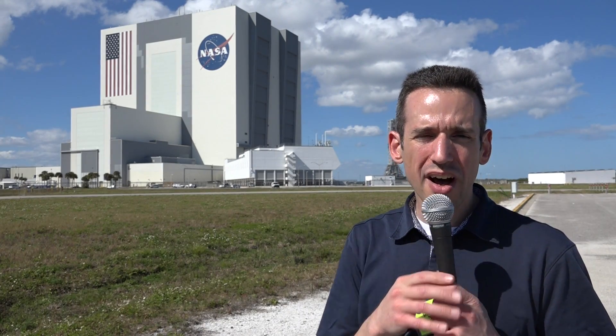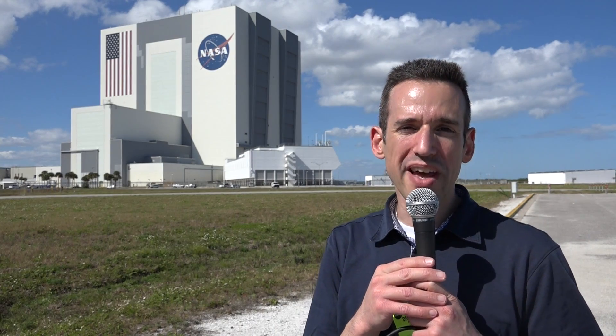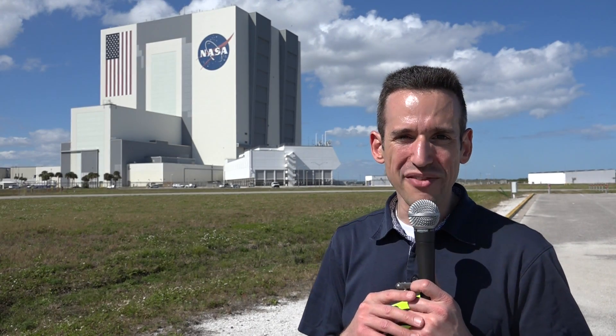Behind me is the mobile launcher that will launch with the Space Launch System. What's going to happen is they will construct the rocket next to that tower, and then it will be taken out to the launch pad for launch. I hope to be here when that happens. I think we're still a couple of years away, but when it does go up it is going to be a spectacular sight. Eventually it will be more powerful than the Saturn V — some serious horsepower coming out of the space center. Let's take a look at a few other buildings.